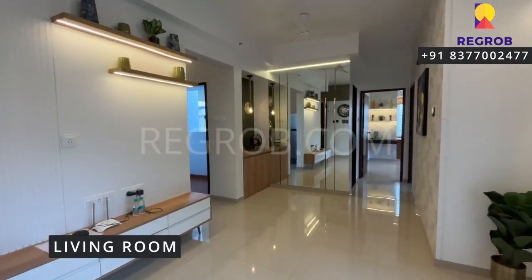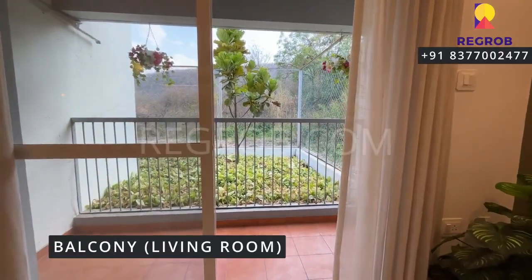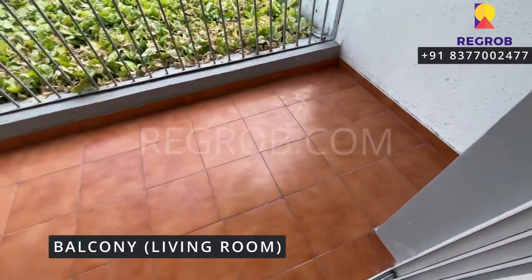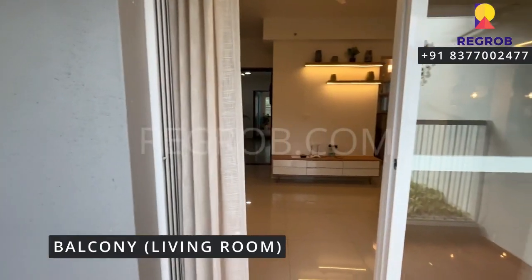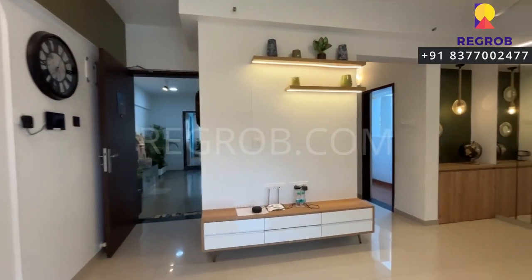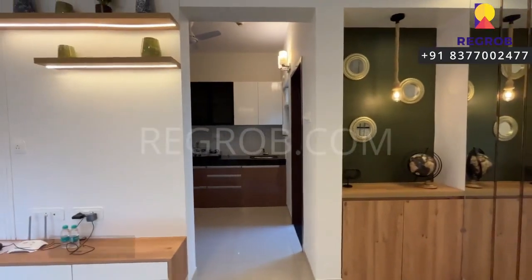Finely crafted, and this living room comes with an attached balcony.